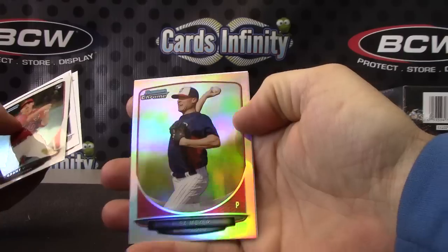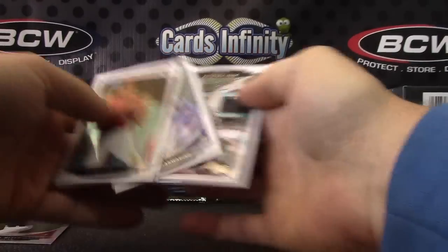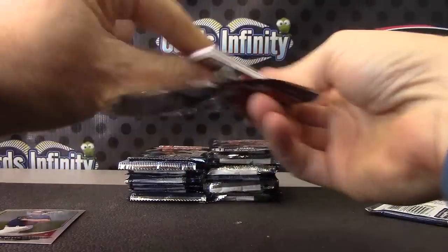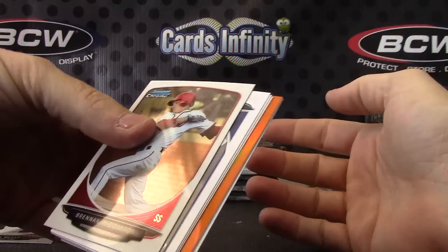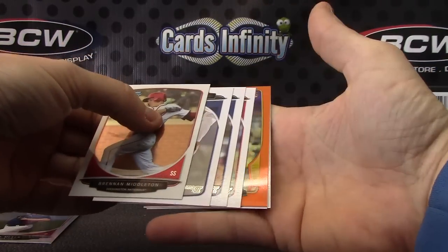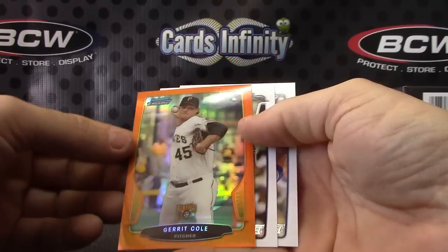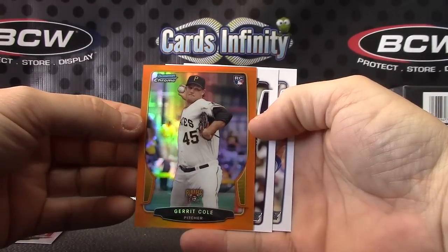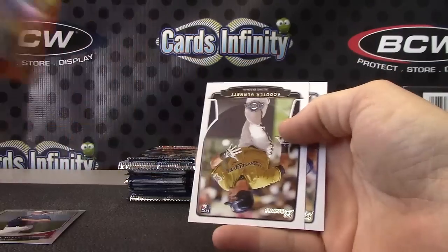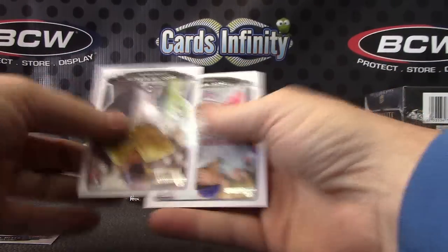We have Alex Meyer, just a refractor. Another orange — what are the chances, back-to-back orange refractor autographs? Slim. Garrett Cole rookie orange. Still a nice card, number 20 of 25.